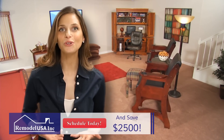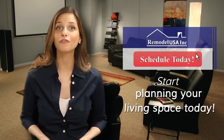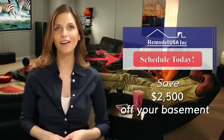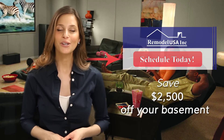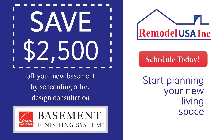You can get your new finished basement done in no time by simply clicking here now to schedule a free home custom design consultation. You will even save $2,500 off your new basement by scheduling now. So just click here and get your new living space in the Northern Virginia area today.